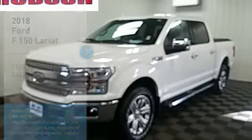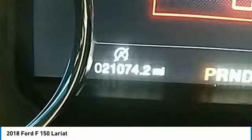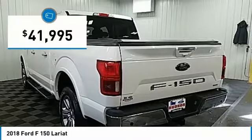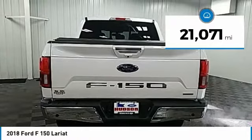We are pleased to show you the 2018 F-150. A Ford F-150 knows how to handle any situation. It's built to follow orders, no whining, and is priced below $45,000. This vehicle has less than 25,000 miles.